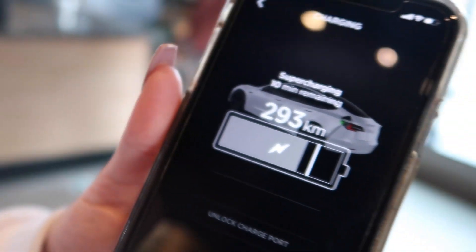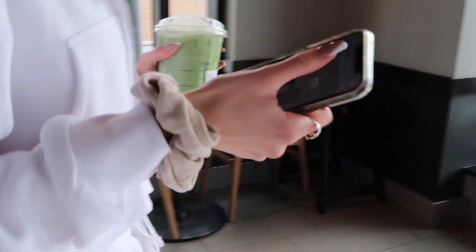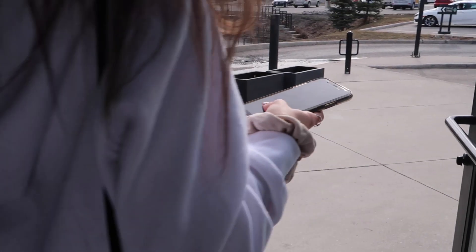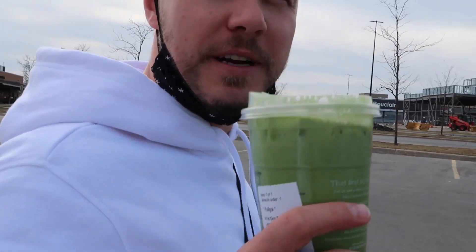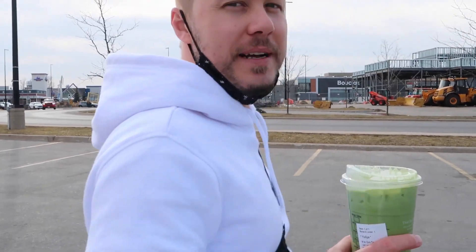Got Panera! I got my baby a Starbucks. Going back to the car — supercharging is done and we don't want to get an idling charge.